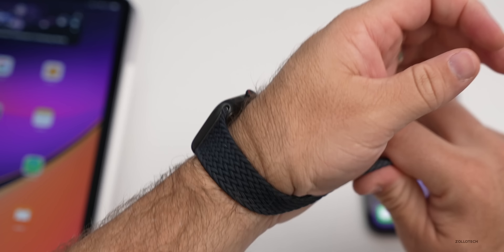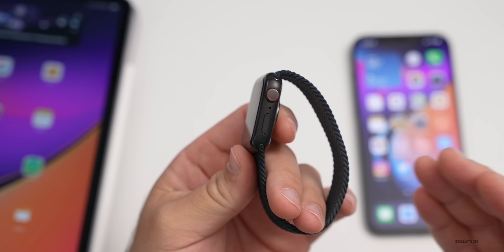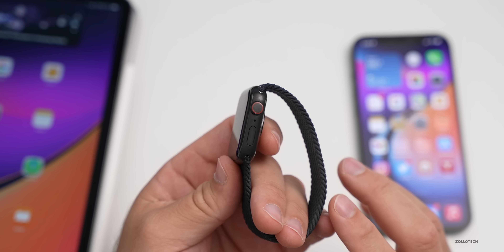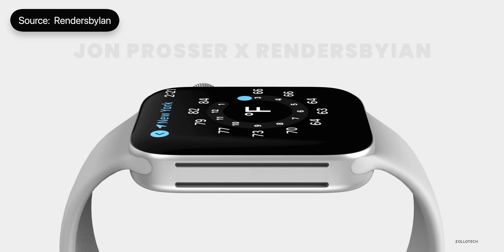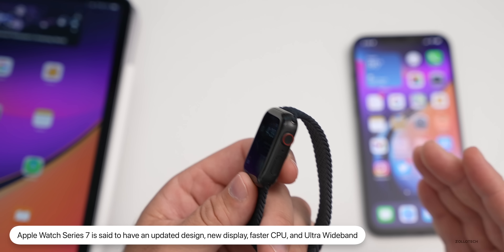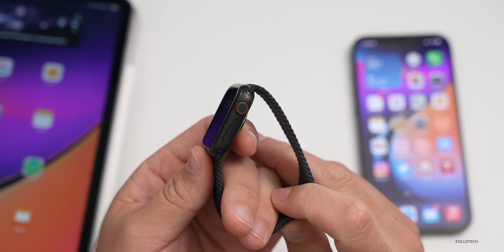The Apple Watch Series 7 is expected to launch alongside iPhone 13, usually around late September. According to John Prosser and renders by Ian, it could be more squared off in design. Mark Gurman adds it may feature a thinner display border, an updated display, a faster system-on-chip, and improved ultra wideband connectivity for better locating devices like AirTags.